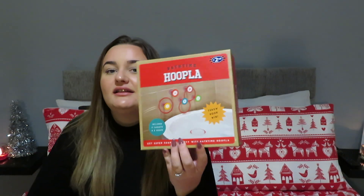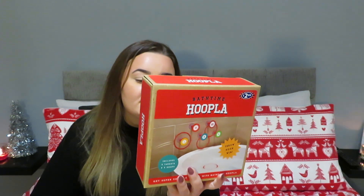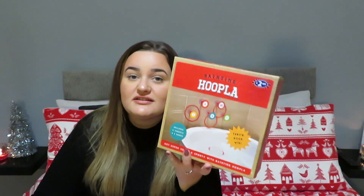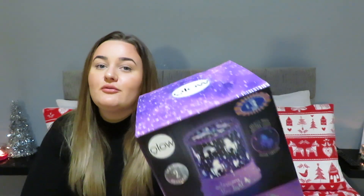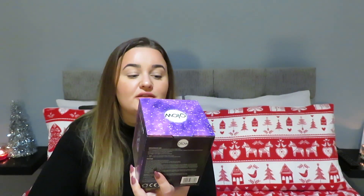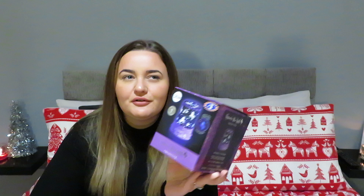They also had this bath time hoopla — you stick the little things on the bath and throw the hoops at them, £2.99. I got it because my nephew loves counting and numbers. And I got a unicorn starlight for my niece — it changes colors and is only three pounds. Just another little stocking filler. Not going to lie, I really want one of these in my room regardless of my age.